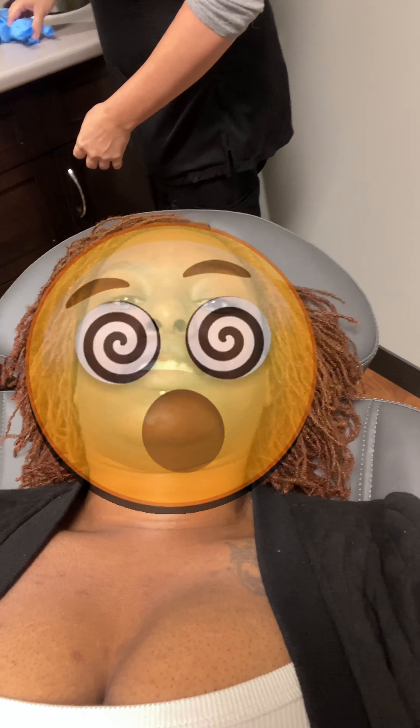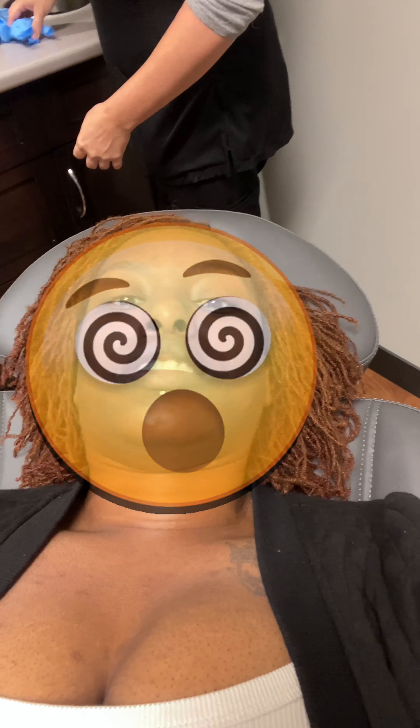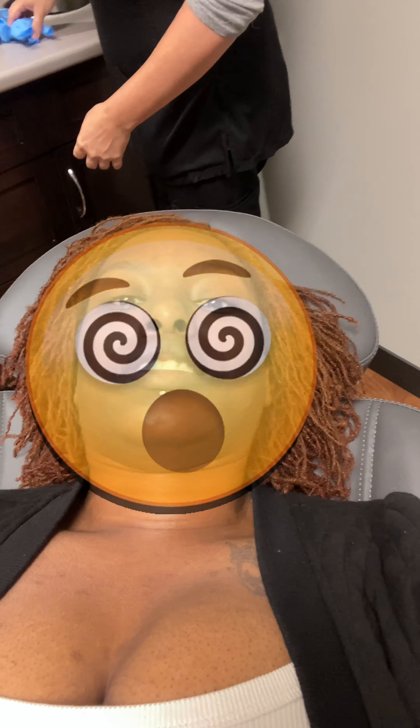You do get a second syringe discounted if it's within a month, so just keep that in mind — if you did want that second one. It is $600 for one, and then $420 for the second. That's a decent amount. Yeah, that is decent.